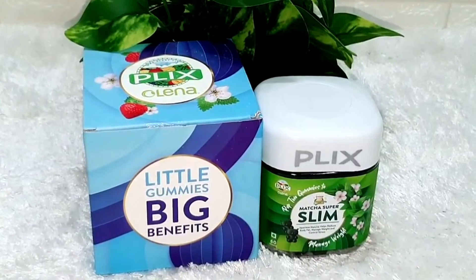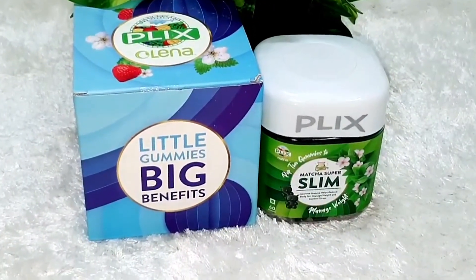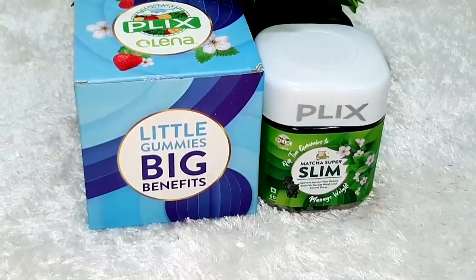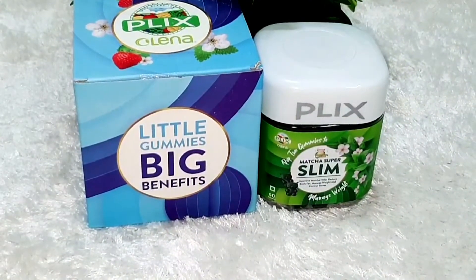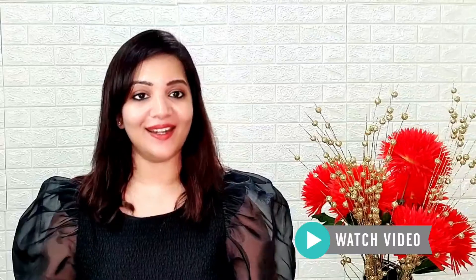Today I am featuring one brand — Plix Olena Matcha Super Slim Gummies. Plix is a clean plant-based nutrition company that uses clinically-backed ingredients, which means their products are 100% safe and there are no side effects. Today I will review this product, so if you are interested, keep on watching. Without any further delay, let's get started.